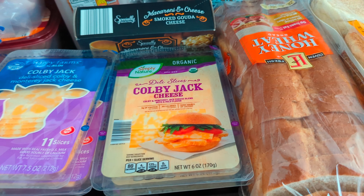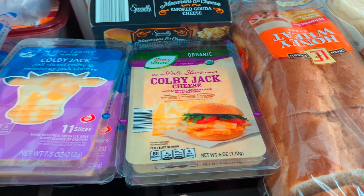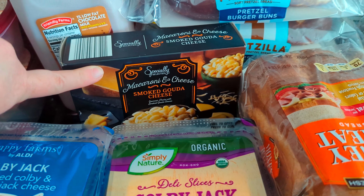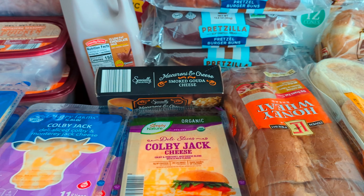Then three packages of organic Colby Jack cheese for $2.35 a piece, so $7.05 for the three of them. That's for our house and for those subs for the church. Then I got a premium mac and cheese for $2.29 — that's something my husband will eat on a night when he's home alone and I'm working and my kids are eating at church.